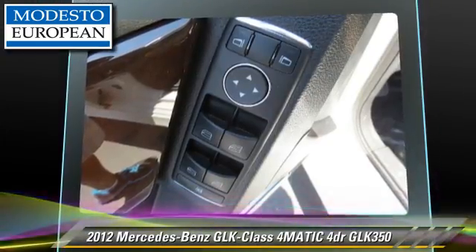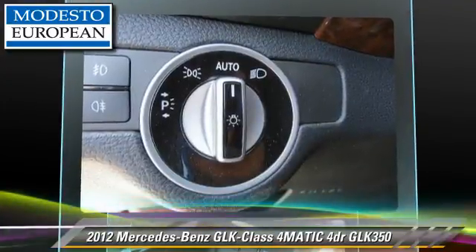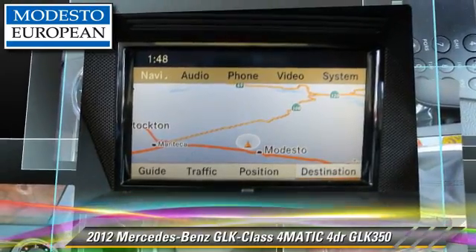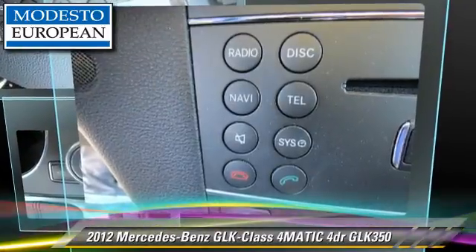Safety features include fog lights, four-wheel ABS, and stability control. Comfort and convenience features include Bluetooth wireless, satellite radio, backup camera, and navigation system. Give us a call to schedule your test drive today.